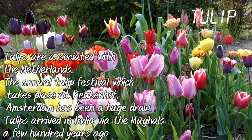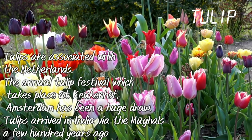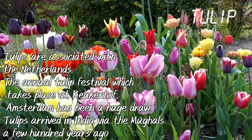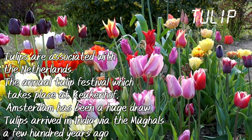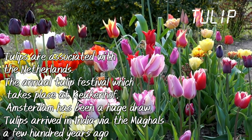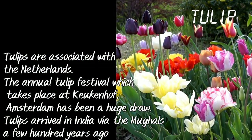Tulip. Tulips are associated with the Netherlands. The annual Tulip festival which takes place at Keukenhof, Amsterdam, has been a huge draw. Tulips arrived in India via the Mughals a few hundred years ago.